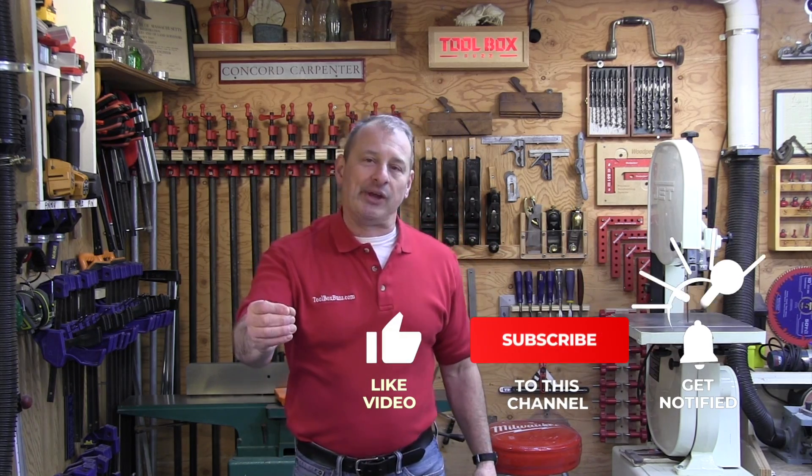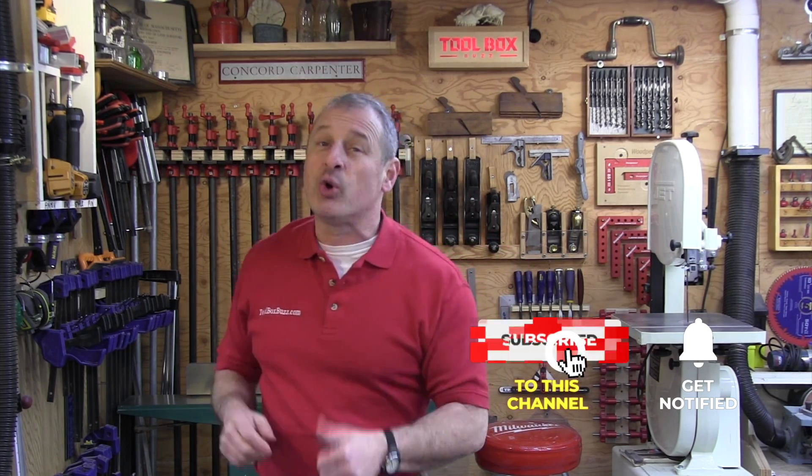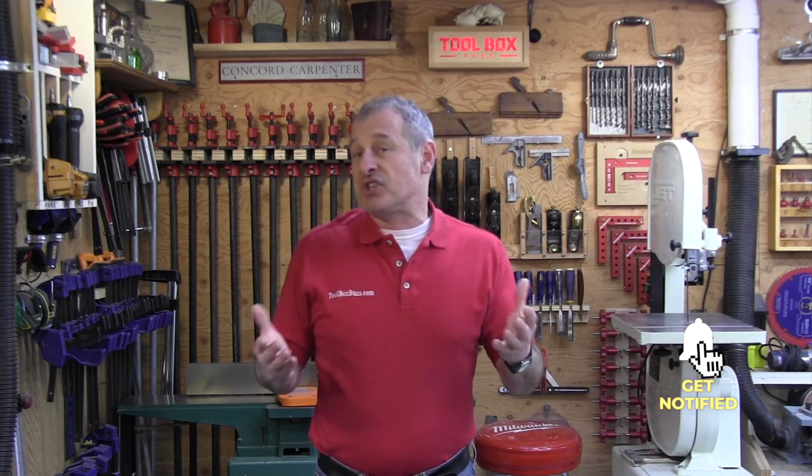If you enjoyed this video, please consider giving us a thumbs up, subscribe, hit that notification bell, and consider becoming a channel member. I'm Rob Robillard and we'll see you next time here at Toolbox Buzz. Stay safe and wear your safety glasses.